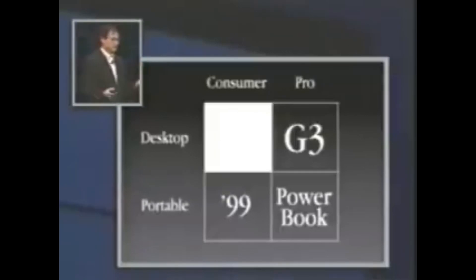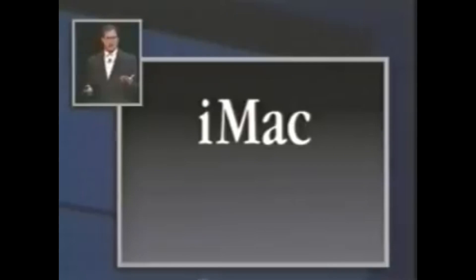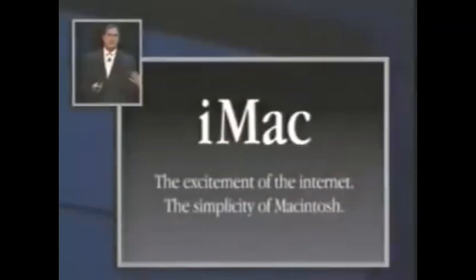Well, today I'm incredibly pleased to introduce iMac, our consumer product. iMac comes from the marriage of the excitement of the Internet with the simplicity of Macintosh. Even though this is a full-blooded Macintosh, we are targeting this for the number one use that consumers tell us they want a computer for, which is to get on the Internet simply and fast. And that's what this product is targeted for.